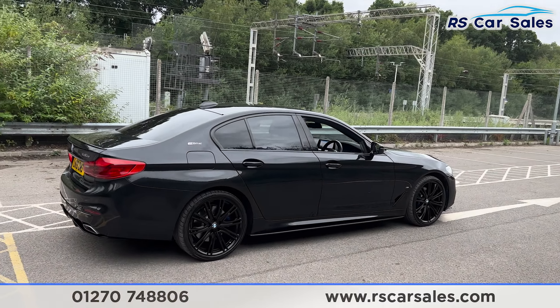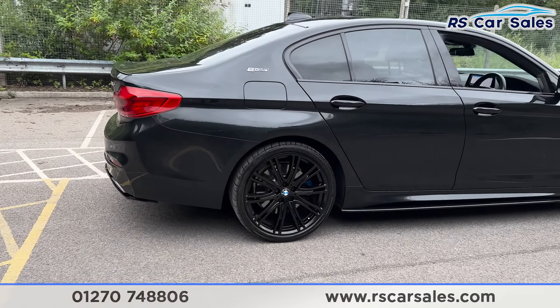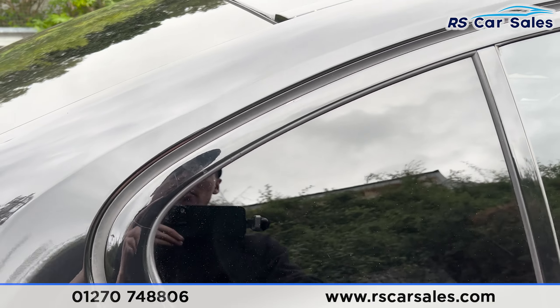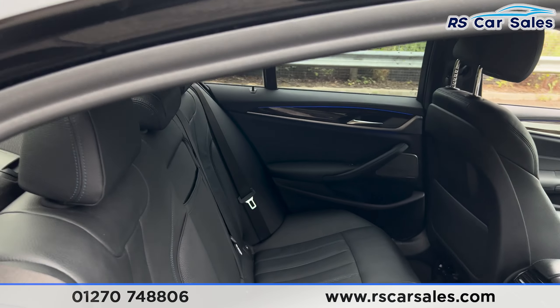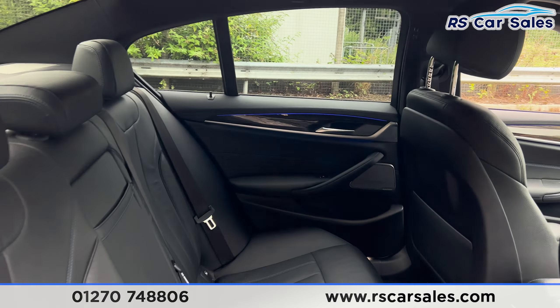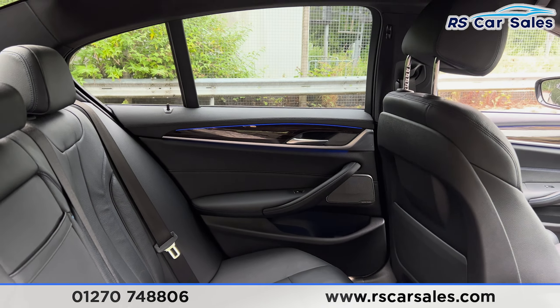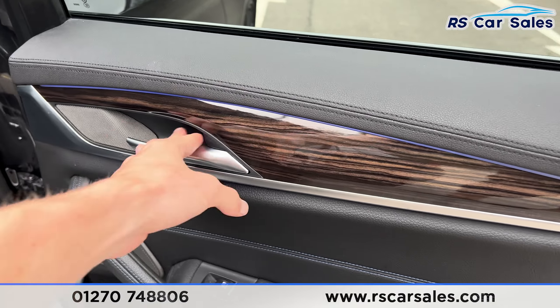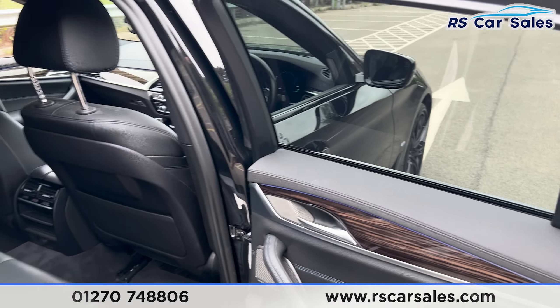Taking a look at the final alloy wheel and then moving to the interior. Inside the back, we have the full leather interior with blue stitching, a foldable armrest in the centre, and fixed ISOFIX points. We have blue ambient lighting which can also change colour, wooden trim on the doors, brushed metal door handles and electric windows.